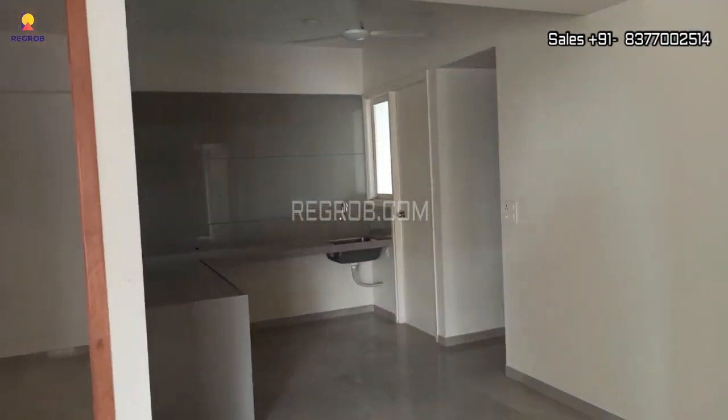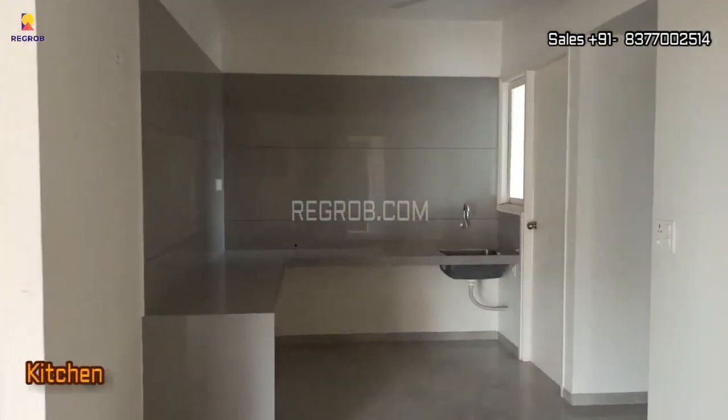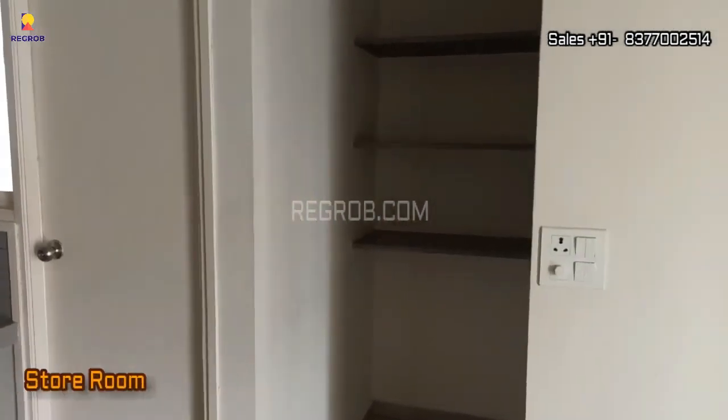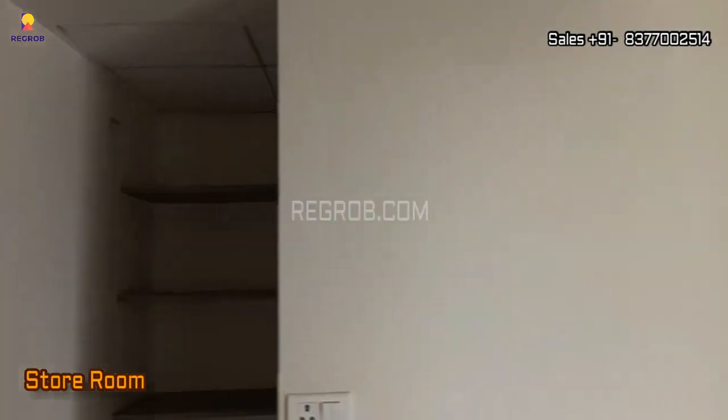The dining area is thoughtfully placed, and right across from it you'll find a well-designed kitchen with an L-shaped platform. And here's a unique feature — a separate store room for all your storage needs.